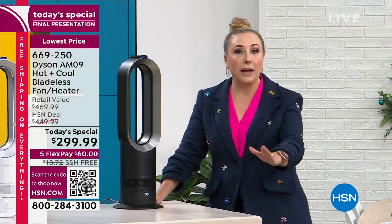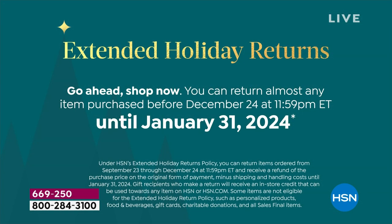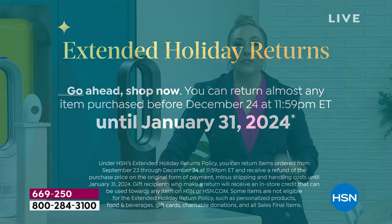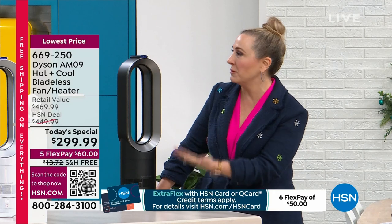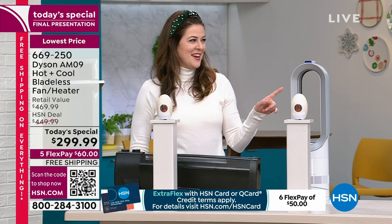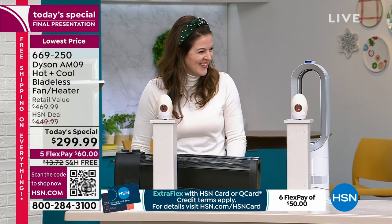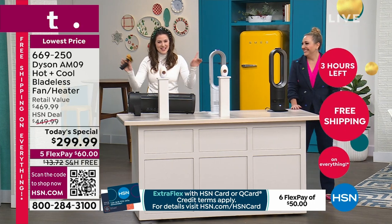Free shipping saves you $13.72, and you can get the Dyson for $299.99. We're also doing extended holiday returns — all of October, November, December, January 2024 to make your final decision. If you decide it's not for you, 100% return. We also have free exchanges — if you get black home and your partner wanted white, you can exchange it for free. That applies to the today's special.